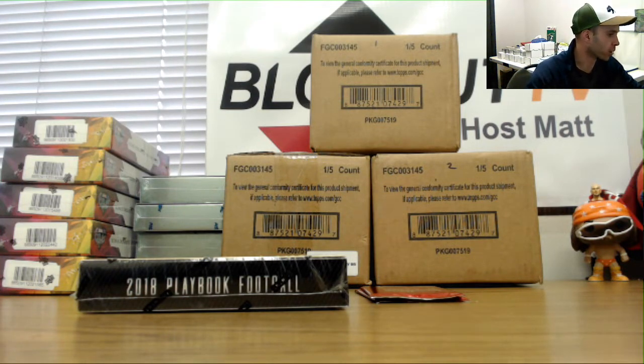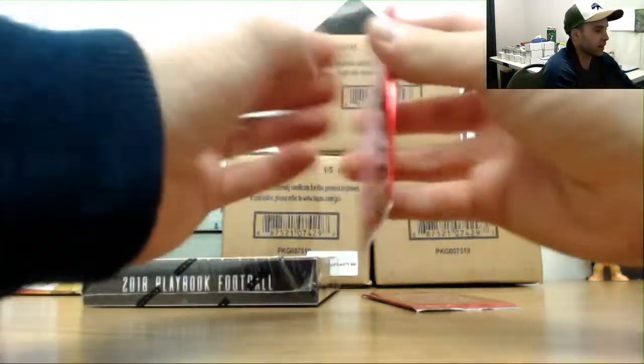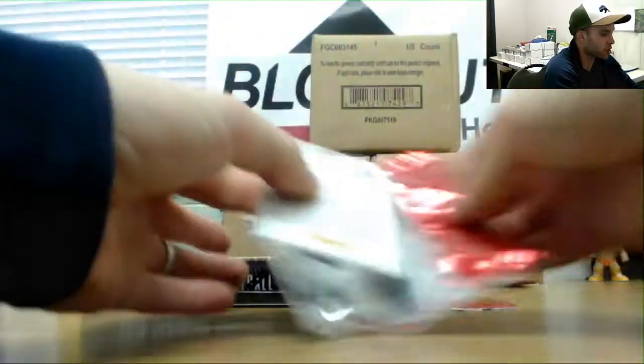All right guys, next up I got George here who's gonna crack open a box of 2018 Panini Playbook Football. I got two of these Panini Kickoff packs for you too — see what we got here, good luck man, appreciate it.